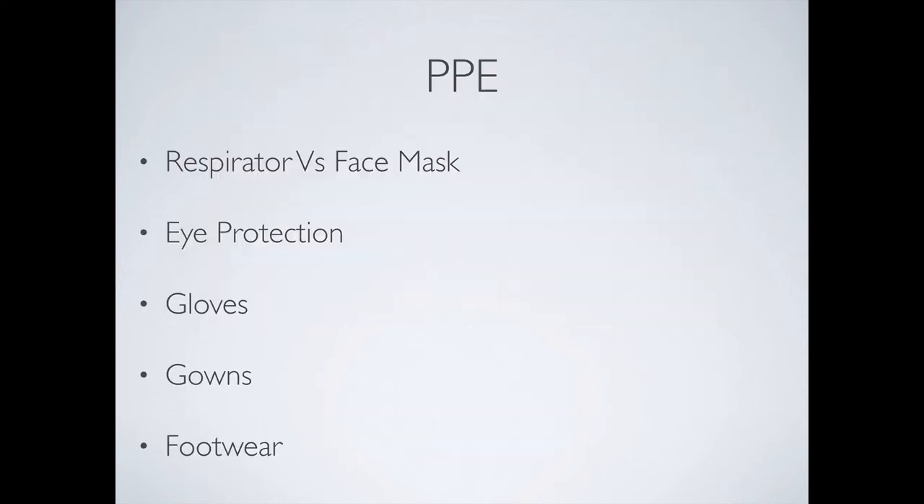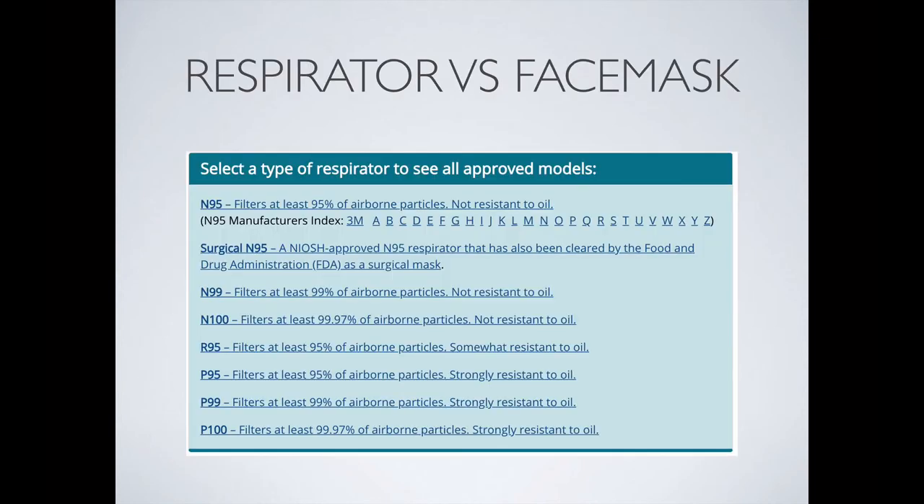So what constitutes personal protective equipment? Depending on what you read: a respirator versus a face mask — more and more respirators are recommended. Eye protection, gloves, gowns, and footwear. The respirators allowed include N95 masks, surgical N95s, and anything above.